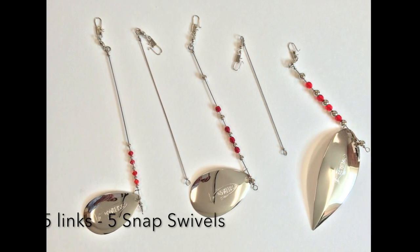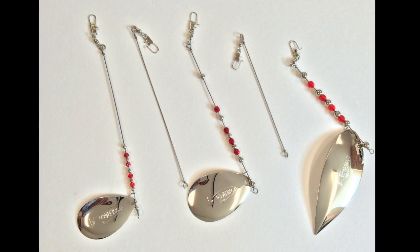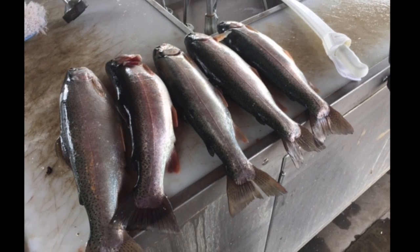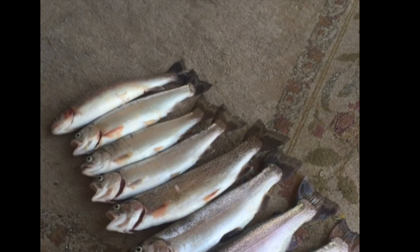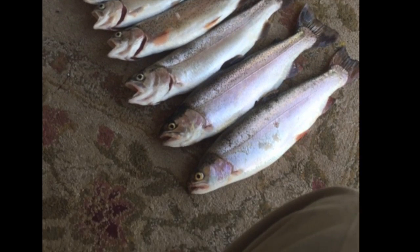The rig is made of five individual links that are connected with snap swivels, allowing you to extend or shorten the rig to your fishing conditions. Hand polished 22-carat gold or nickel finishes maximize flash as you target those lunkers.